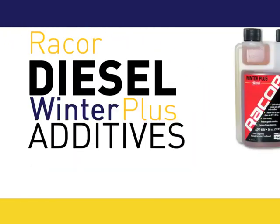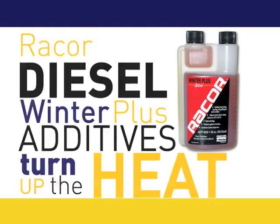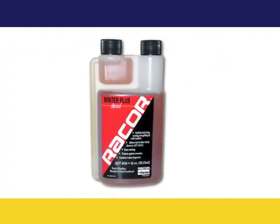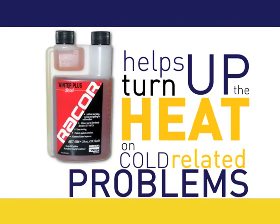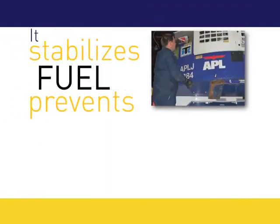RACOR Diesel Winter Plus Additives turn up the heat. The ADT4116 Diesel Winter Plus Additive helps turn up the heat on cold-related problems. It stabilizes fuel and prevents corrosion.